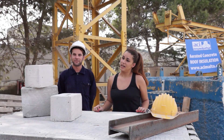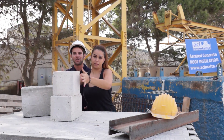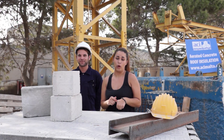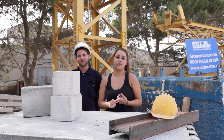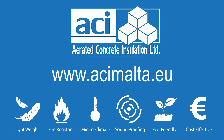And here you have it guys, we have successfully proven to you that this is an awesome new building material to use in our homes, as it is easy to work with, it is lighter than normal concrete, it is a very good sound and thermal insulator, and fantastic at resisting fire — not like normal concrete. Thank you very much. You're welcome. Thank you.